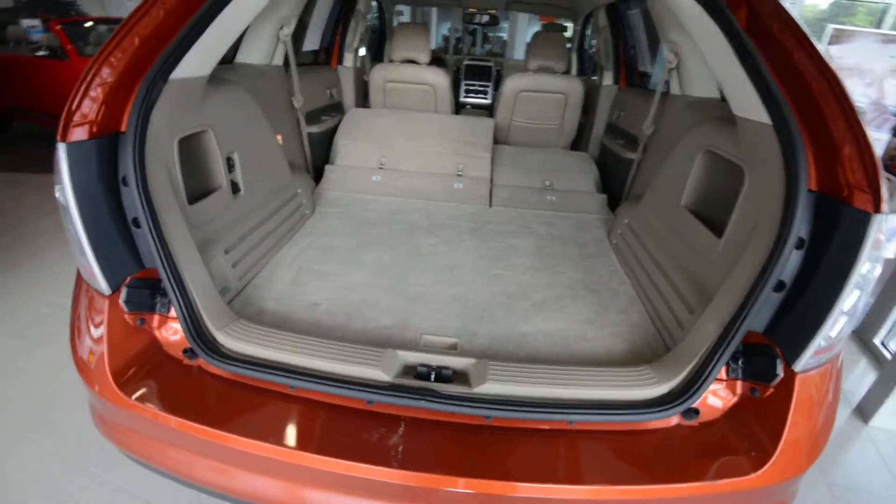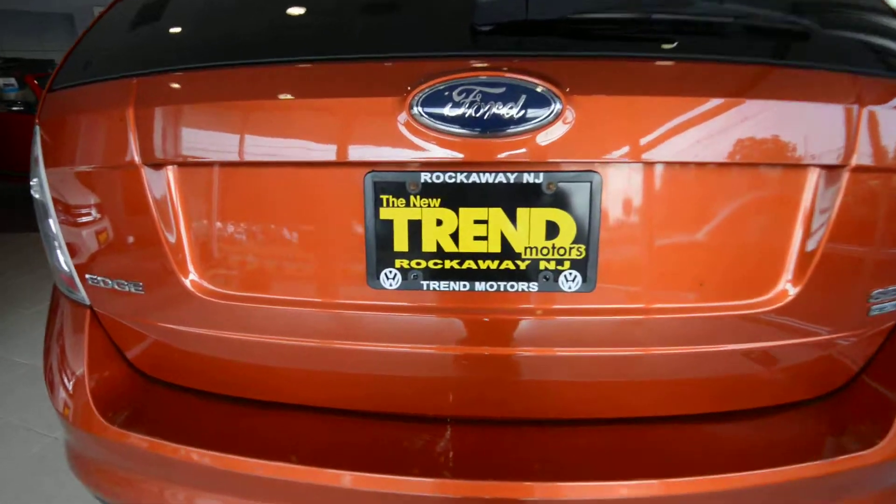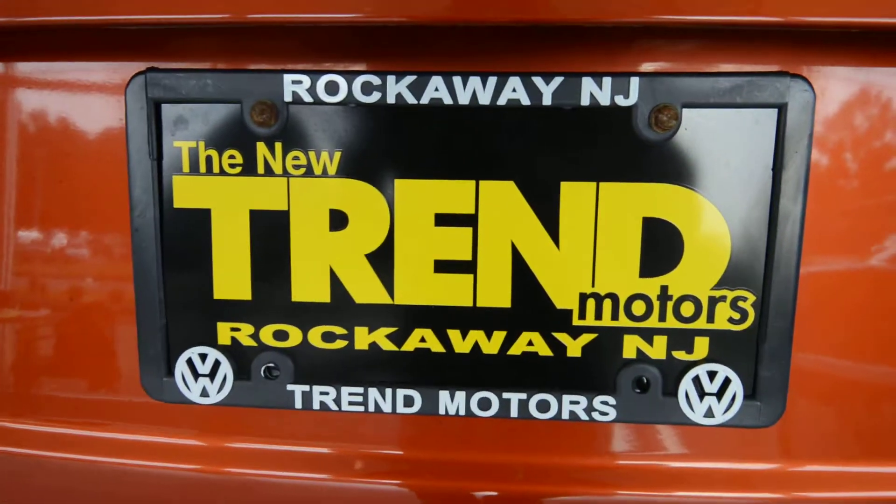Check it out online at trendmotorsvw.com, or come see it in person at 81 Route 46 West — we're in Rockaway, New Jersey. Thanks for viewing and we'll see you soon.